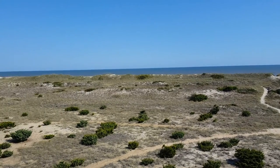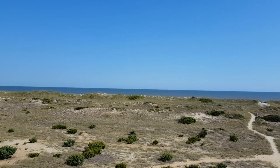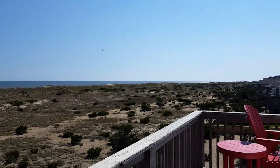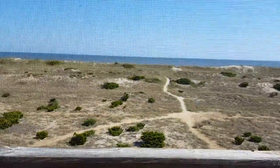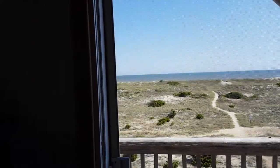Hi, it's Tessa and I'm here today at the Outer Banks — Salvo, to be exact. This is the view from our master cabin on our beach house. I wanted to show you this before I filmed because it's so pretty. I can lay in bed and look at the ocean — it's awesome.